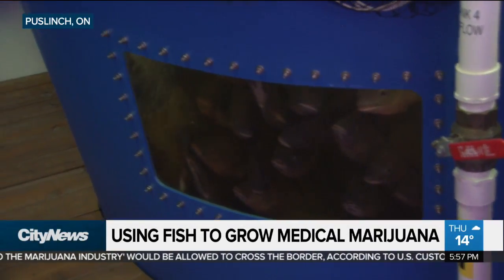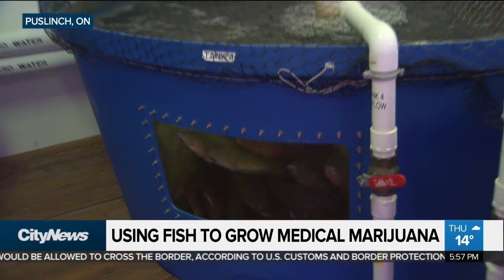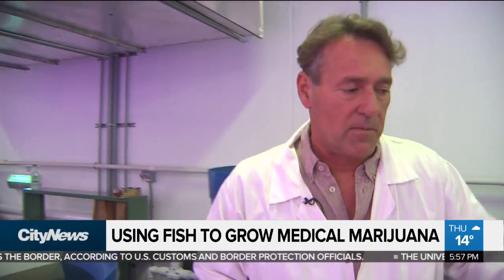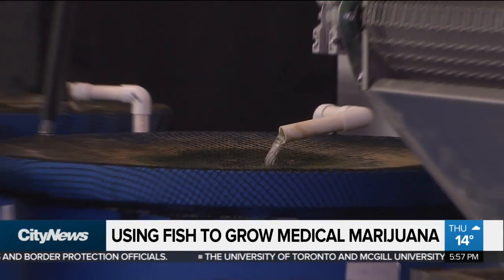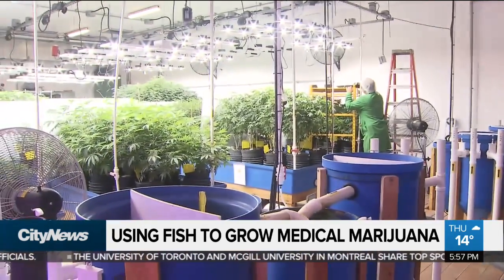These are our tilapia — the fish that provide nutrients to the plants and the rafts that you just saw in this closed-loop recirculating system. The plants that these fish are feeding is cannabis. This is a look inside the only licensed cannabis producer in the world growing using aquaponics.